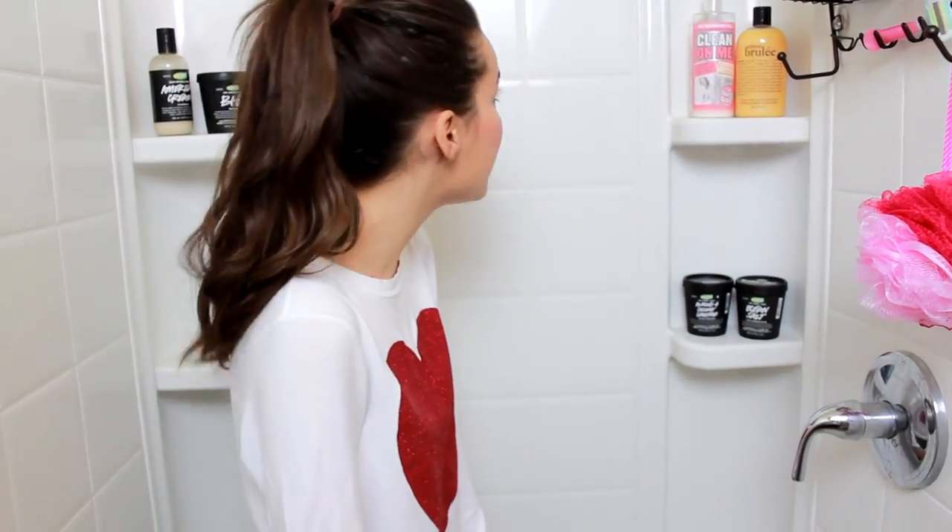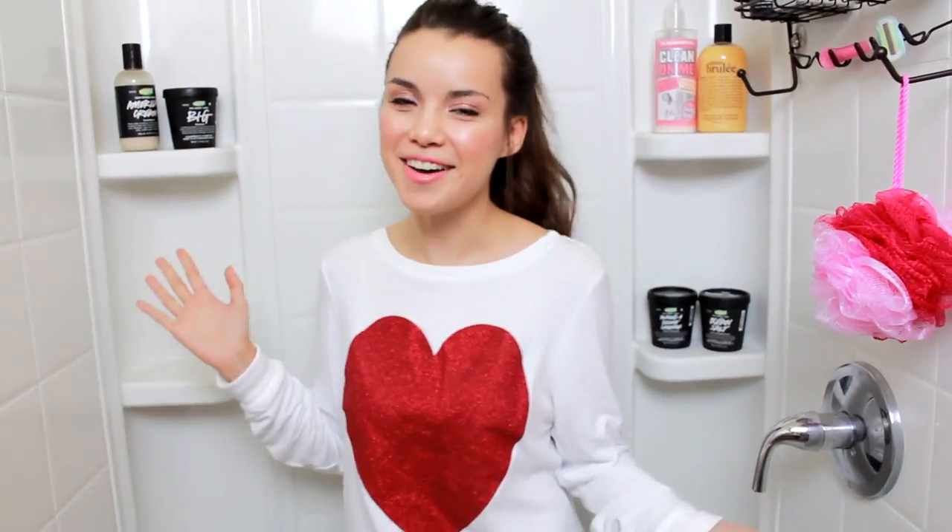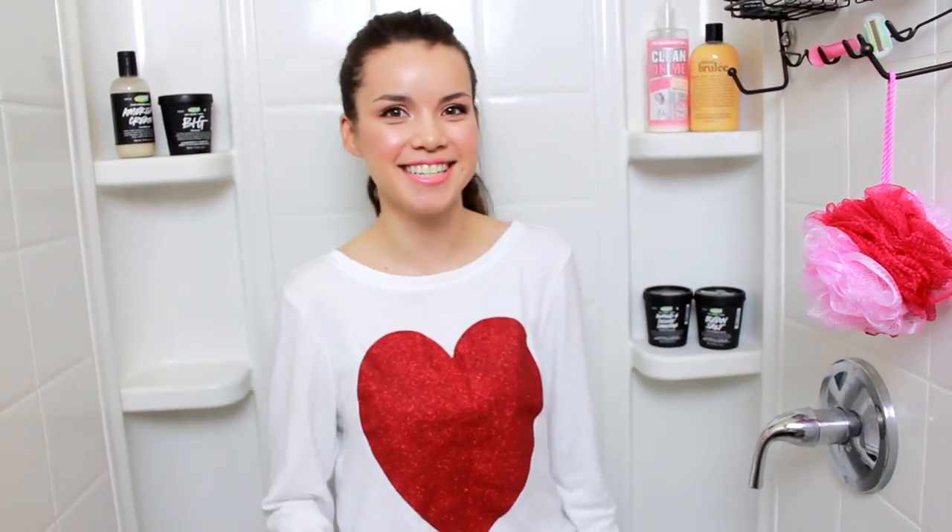That's pretty much everything in my shower. I hope you guys enjoyed this video — this was actually really fun to do. I like watching these videos because I like seeing what other people have in their showers and bathrooms. Feel free to post a video response — I would love to see what's in your shower or bathroom. I'll see you guys later, bye!